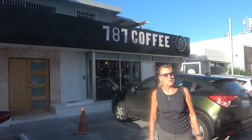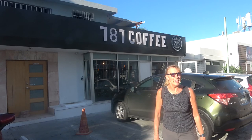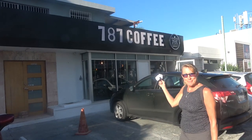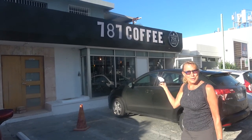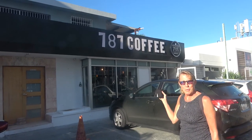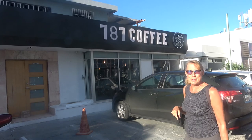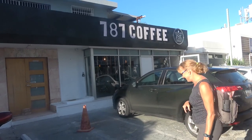Buenos Dias! Today we're taking a trip up into the mountains to Hacienda Illuminada, which is the place where they grow the coffee for this coffee shop — 787 Coffee. There are a number of these in New York City and two of them here in Puerto Rico, and we're going to see where Puerto Rico's finest coffee comes from. But first, of course, we need a cup of coffee for the road. So let's go!